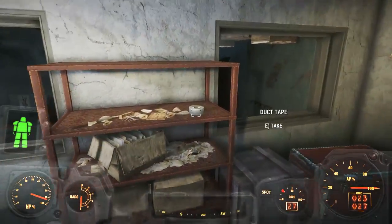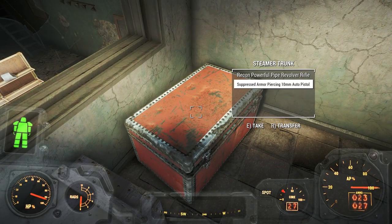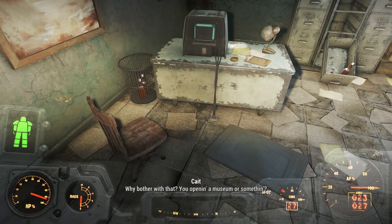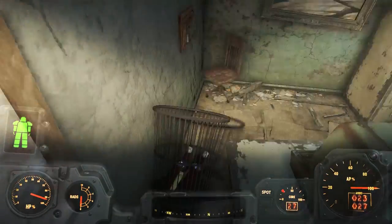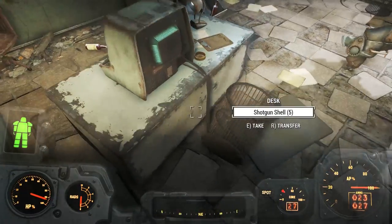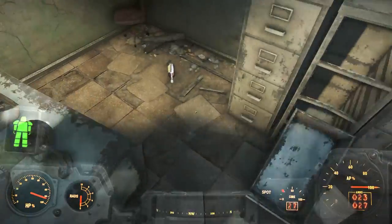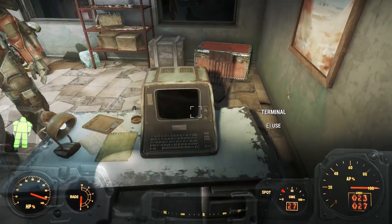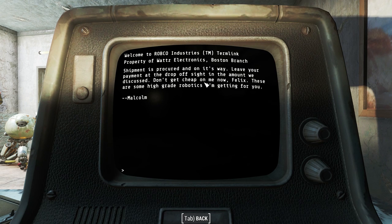In the manager's terminal, we learn a little bit more about that secret shipment. We find a cryptic note from Malcolm that says: 'The shipment is procured and on its way. Leave your payment at the drop-off site in the amount that we discussed. These are some high-grade robotics I'm getting for you.' So we know that the shipment Felix was getting was robotics, and we know that it was under the table. For some reason, Felix didn't want anyone knowing about this — but why?